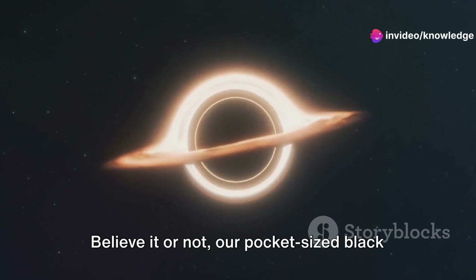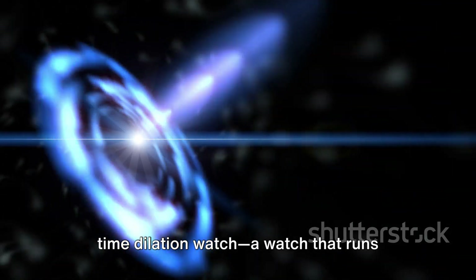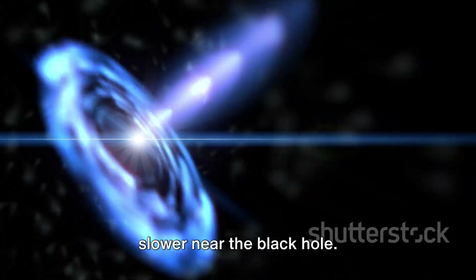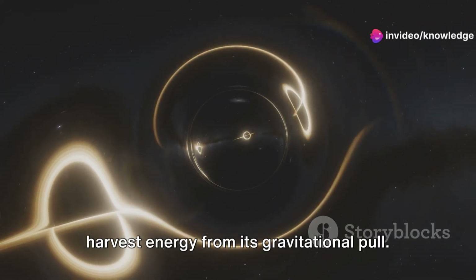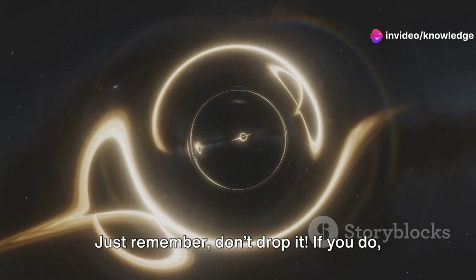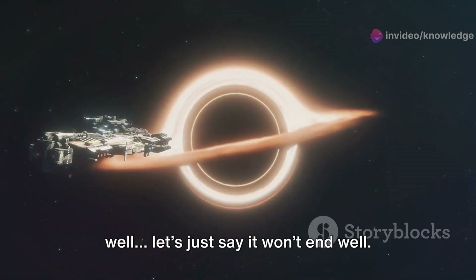Believe it or not, our pocket-sized black hole has practical applications. Picture a time-dilation watch, a watch that runs slower near the black hole. And energy extraction? Yes, we could harvest energy from its gravitational pull — just remember, don't drop it. If you do, well, let's just say it won't end well.